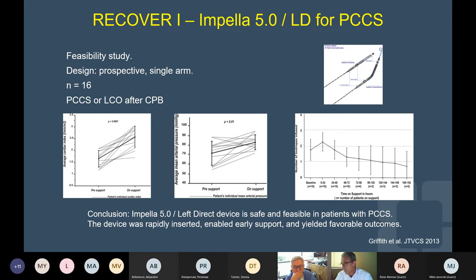This was an early feasibility study with the use of the Impella — the direct insertion Impella in the aorta and the Impella CP — early in patients developing left ventricular dysfunction and failing to come off bypass. That showed a significant hemodynamic and survival benefit. There is now a new study that will look into this with the application of the Impella 5.5, which is a much more robust pump.